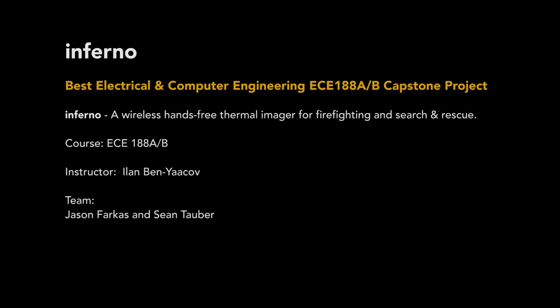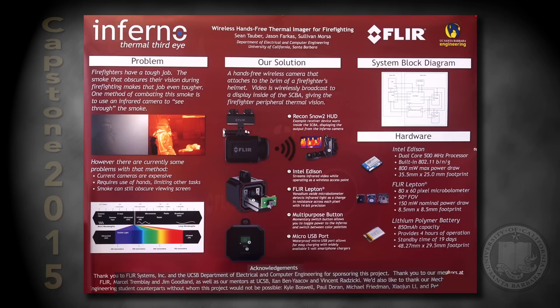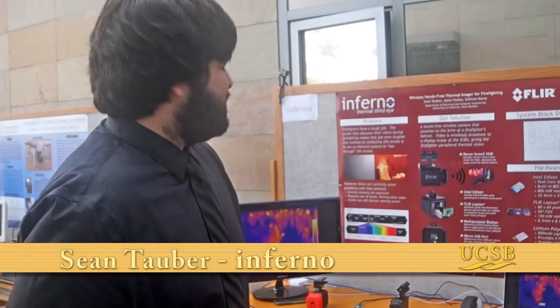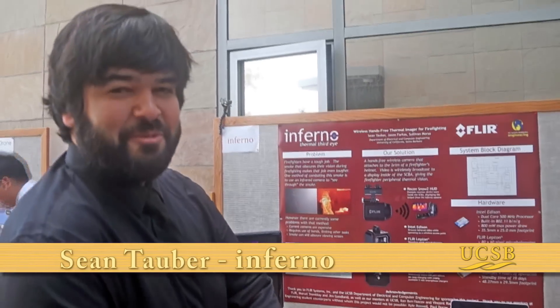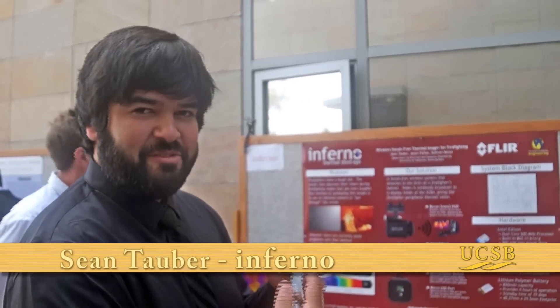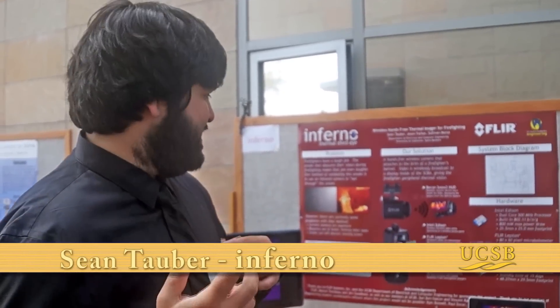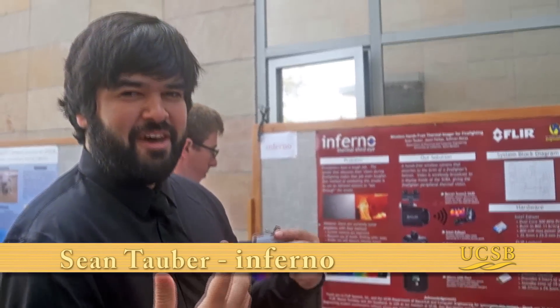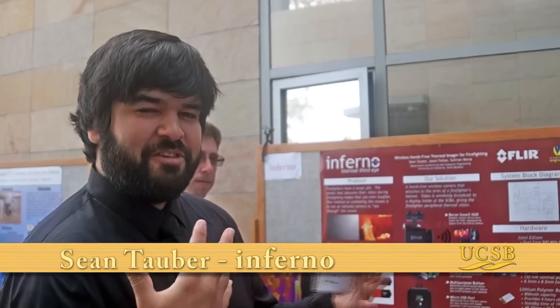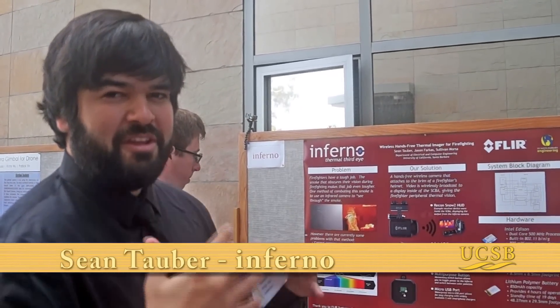What we made is a firefighting thermal imaging camera. It's different in that it's hands-free. It has a wireless access point in the camera and a display inside the SCBA mask. It should help firefighters in the field retain use of their hands while still having the ability to see through smoke and very low visibility.